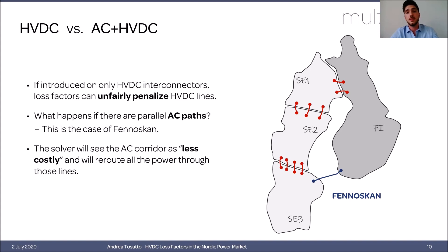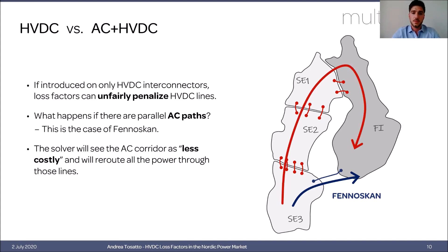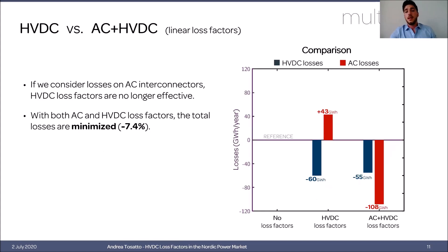The second analysis shows that AC loss factors must be included if we want to include losses in the market clearing. When there is a parallel AC path to an HVDC one — as is the case with Fennoscan, the interconnector connecting Sweden to Finland — the solver will assume that using the AC path creates no losses, which is not true. As a result, it may redirect flow over the AC path, potentially creating even more losses. The results confirm this: with only HVDC loss factors, HVDC losses decrease but AC losses increase.